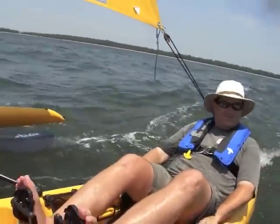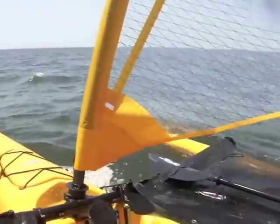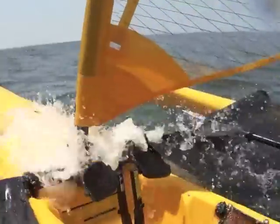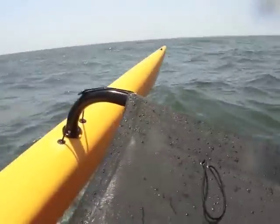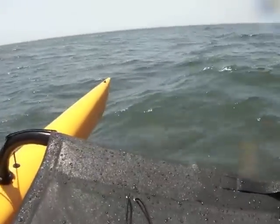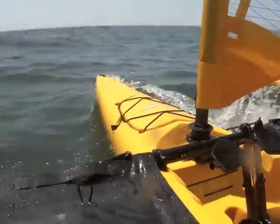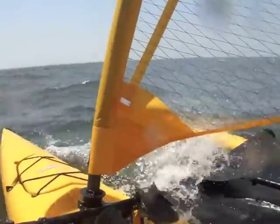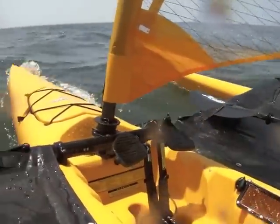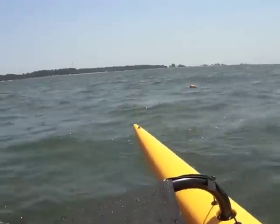It's a slam run for sure. Oh, there's a good wave, here we go! Wow! Wow! Wow!